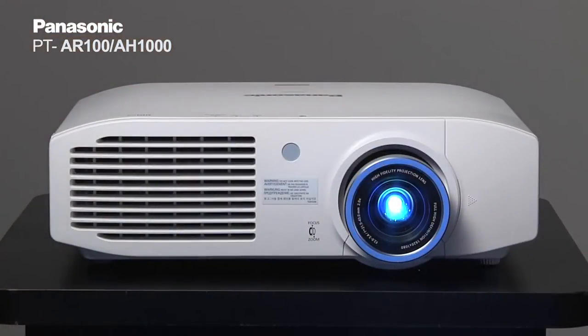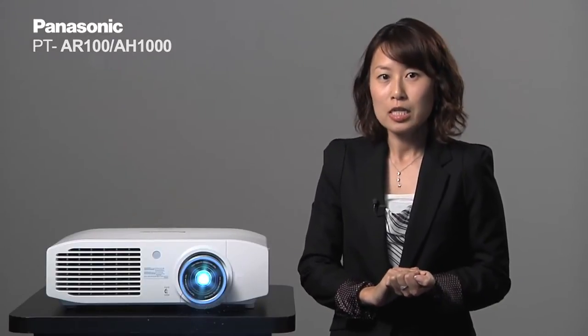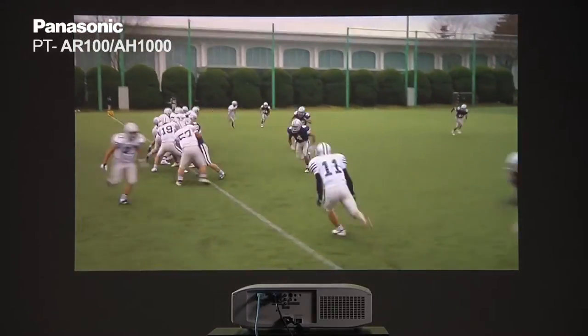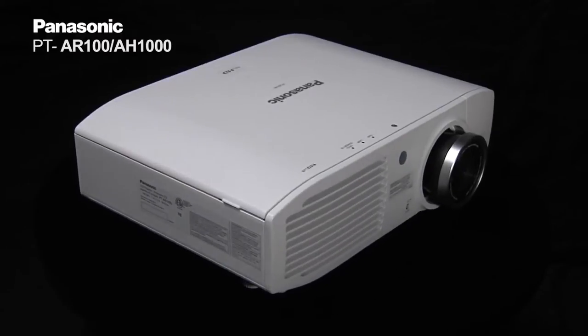And now I'd like to introduce to you the PT-AR100, or the AH1000 in the European countries. The PT-AR100 is a very bright projector with high picture quality, so if you're looking for a projector for sports viewing, movies, and having friends over for game nights, then it's the perfect projector for those applications.